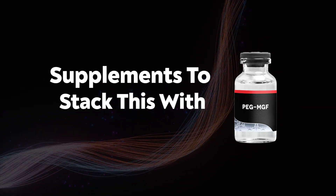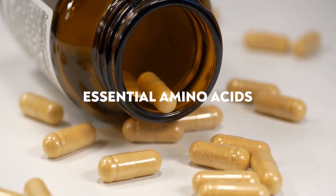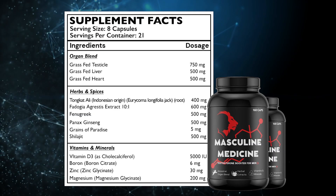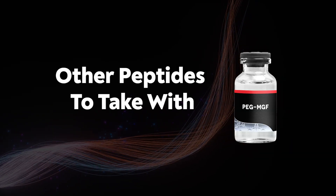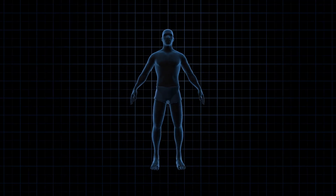Here are some note-based supplements to add, since the main goal of this peptide seems to be muscle building: creatine, essential amino acids, collagen peptides, vitamin D, and some kind of testosterone booster. For other peptides that may be combined with PEG-MGF: first, some kind of growth hormone combination such as tesamorelin with ipamorelin, because adding growth hormone can accelerate muscle building and fat burning. Next would be IGF-1 LR3, which is very powerful for building muscle and would supercharge PEG-MGF.